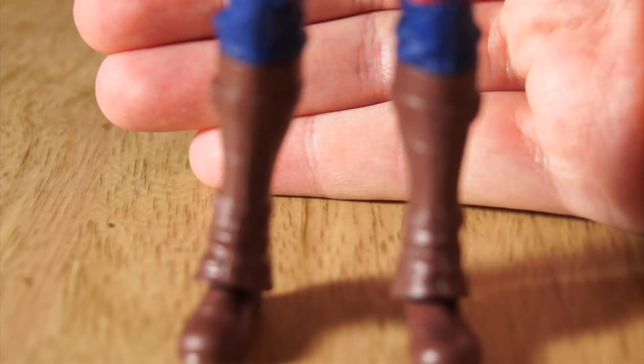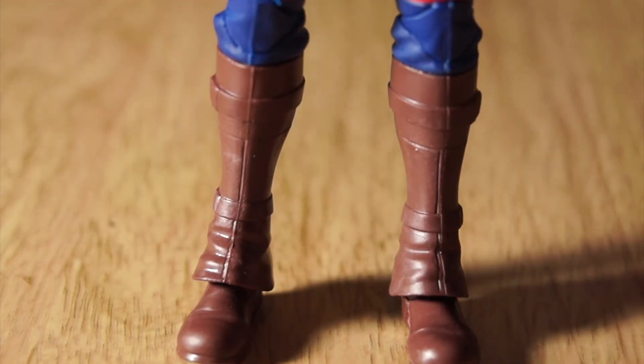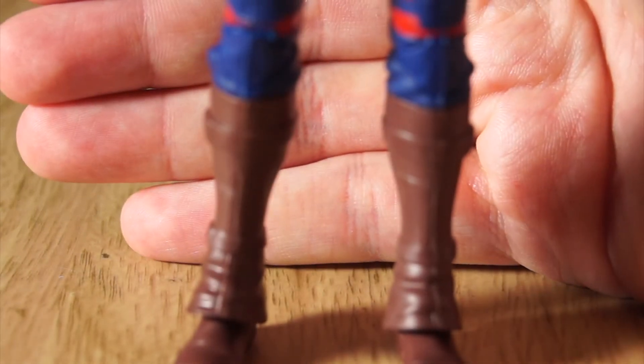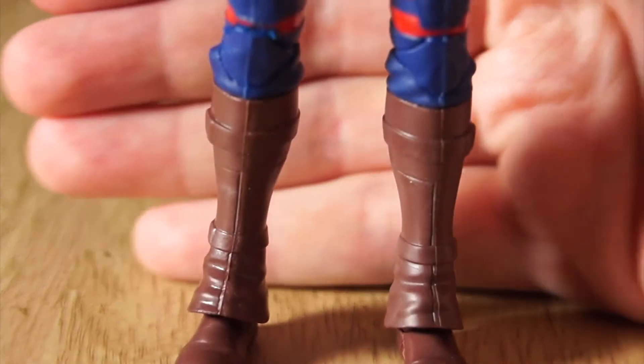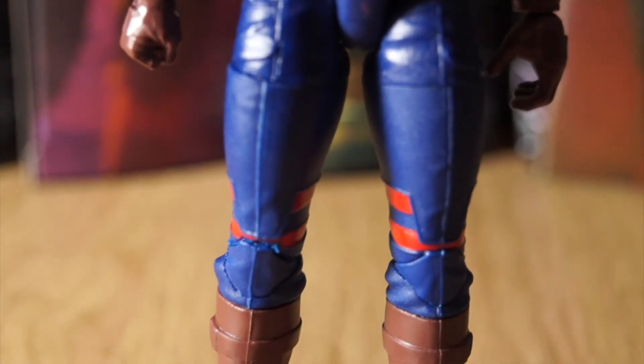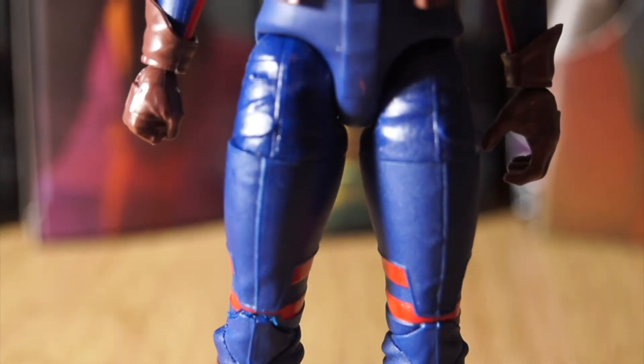Sorry about the camera issues — the animated figures seem really difficult for it to focus on compared to something like Sylvie. Anyway, double knee joint, joint to the thigh up top as usual, and a crotch joint. There's a slight shine on the paint on the very upper leg pieces that isn't on the rest of the leg, and under bright light it makes it look like she's got shiny upper legs for some reason — very strange.